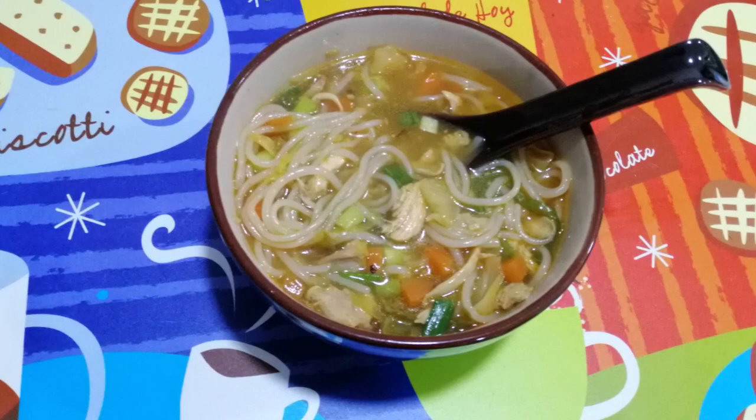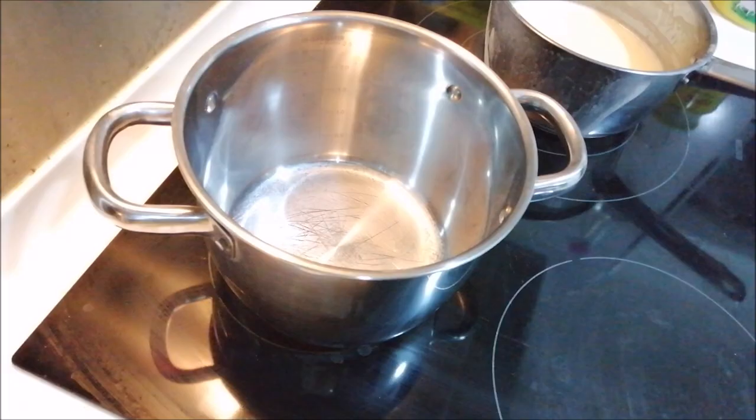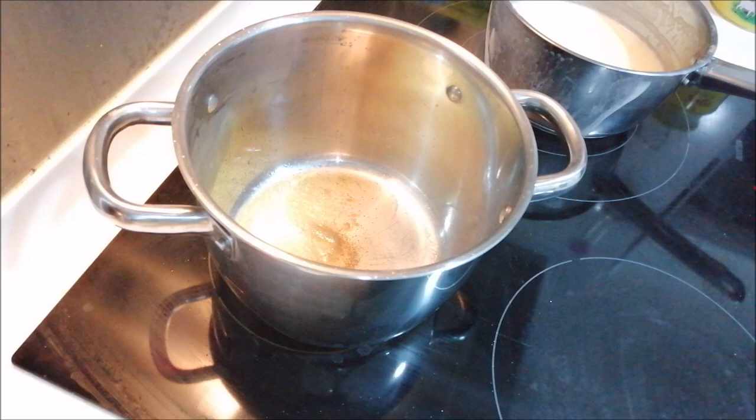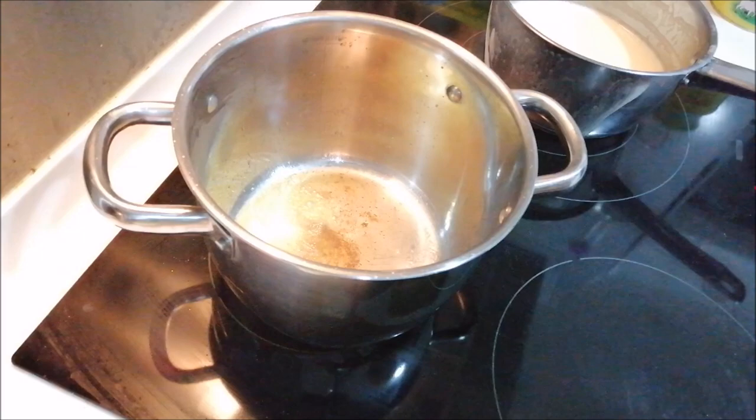The first recipe I am going to share is Chicken Noodle Soup. This is my absolute favorite and it's very easy to prepare. To make this soup, I am adding a little bit of butter in a pan. You can add oil also but I always prefer to use butter in soups. Now I will be adding finely chopped garlic and ginger.